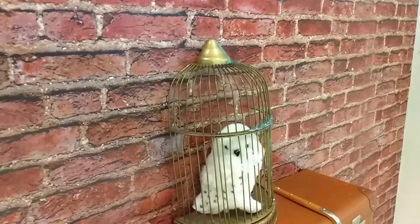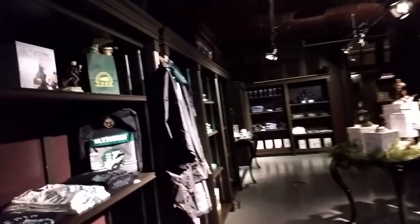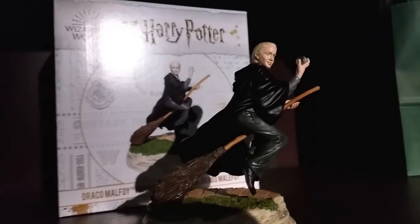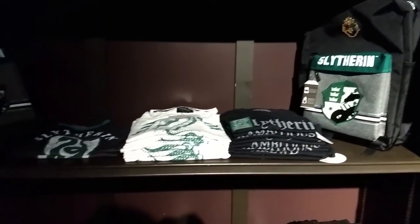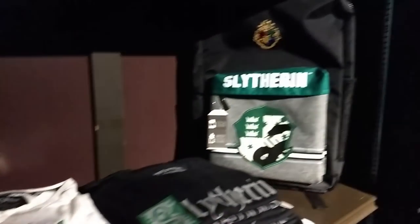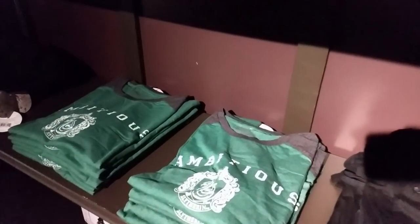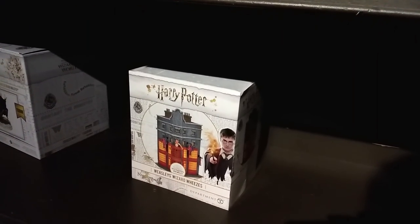It's Platform 9¾ — there's Hedwig and Harry's bags on a trolley. Let's have a look inside. Wow, holy crap! Okay, I wasn't even expecting this at all. That's really cool. There's Malfoy. A whole bunch of memorabilia and apparel that you can buy. Slytherin pride — there's a Slytherin backpack with the official Hogwarts crest. Ambitious! Oh, Weasley's Wizard Wheezes. Cool — it's a diorama. It's a full raincoat, Slytherin gear.